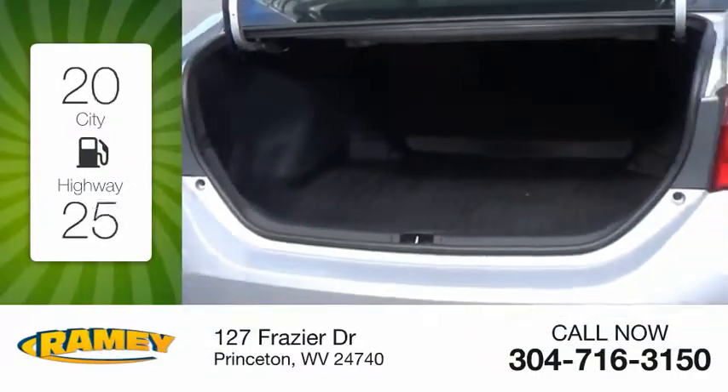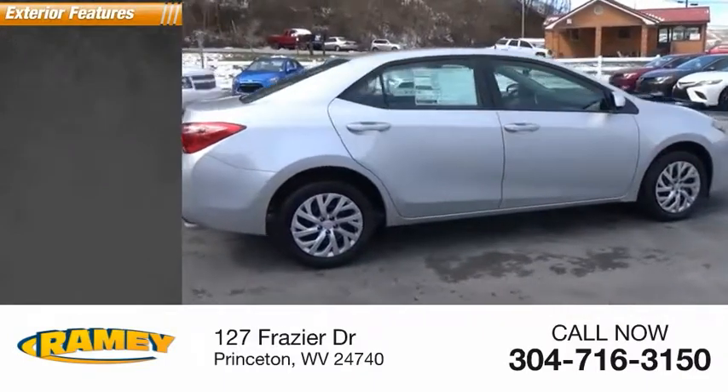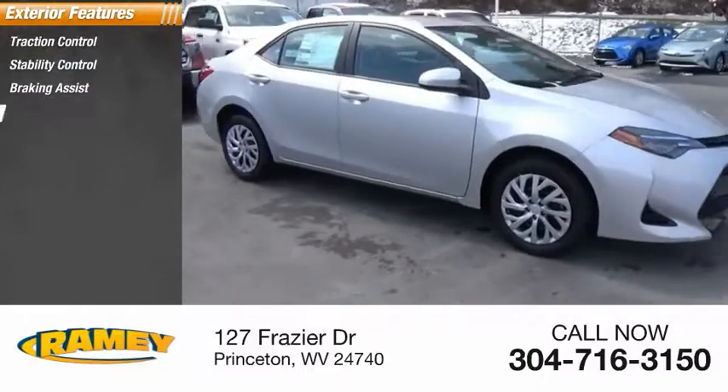Great fuel efficiency saves you money by requiring fewer trips to the gas station. Here are some of this vehicle's great options: traction control, stability control, braking assist, power brakes.